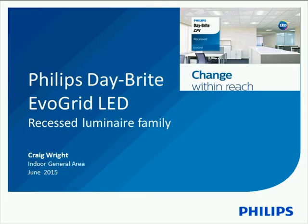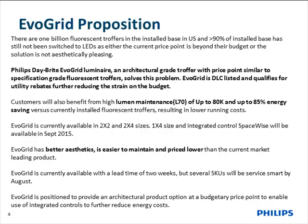Thank you, Marissa. I appreciate everybody spending your valuable time with us today. We're talking about the Philips Daybright EvoGrid Recessed LED Luminaire. The information is all uploaded on the website, including spec sheets, IAS files, and some other support data. You can search for EvoGrid to go to the landing page, or go to phillips.com/EvoGrid and it will take you straight there.